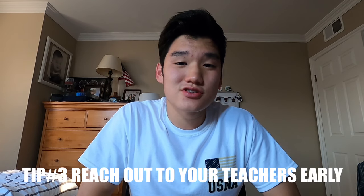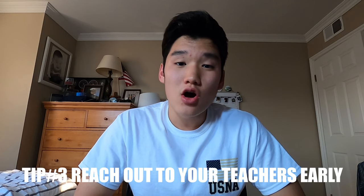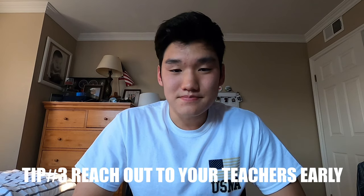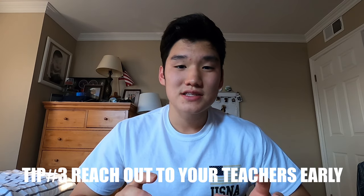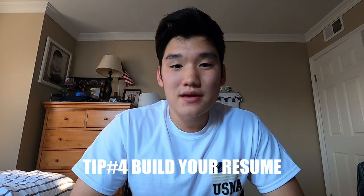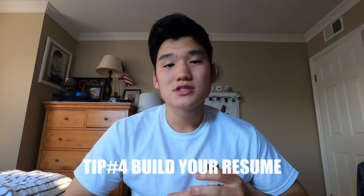Helpful tip number three: get in touch with your teachers and counselors early. Because you need your letters of recommendation in early, you should be looking out for teachers who have a good opinion of you and know your character. Keep in mind that if you ask a teacher for a recommendation letter, they're probably going to take a few weeks to complete it because they have a lot of other things going on.